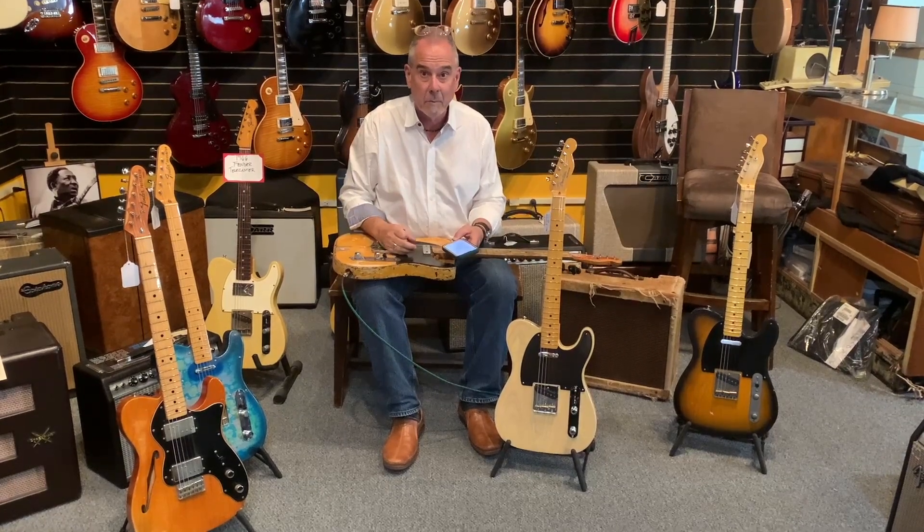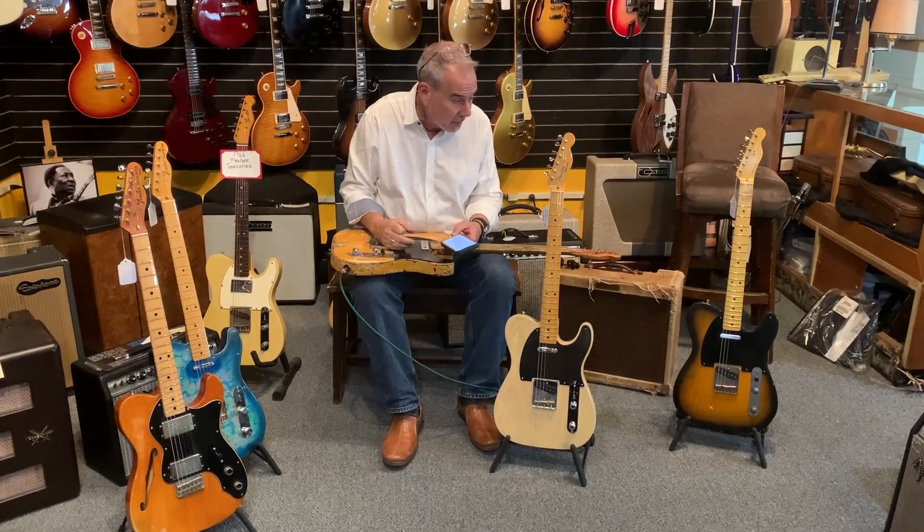We've got a video on Telecasters because everybody calls us about Telecasters and we get a bunch of used ones, a bunch of cool ones.